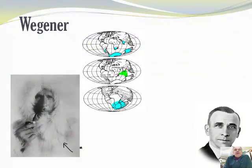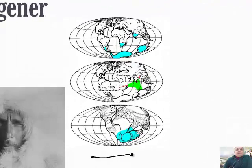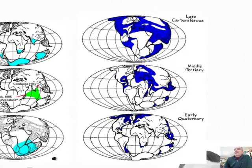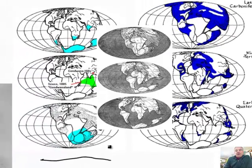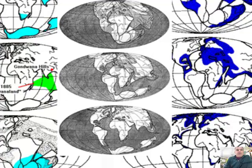These are the drawings that he made, the pictures he had as he was drawing them. Basically, he was laughed out of the scientific world. They said there's no way, because there's no mechanism to cause this to happen. So they said no, not going to happen. People discounted Alfred Wegener's ideas for a long, long time.